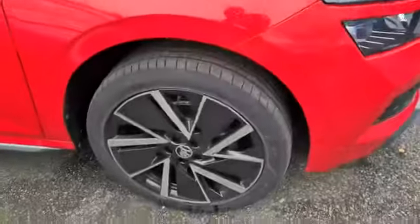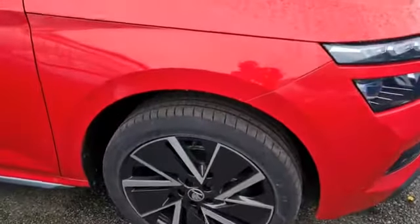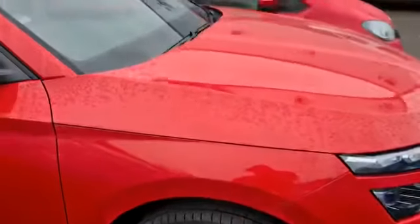Lovely looking car — it's got a lot of presence about it. It's got these beautiful 18-inch Vega Aero Alloys, finished in Corrida Red.